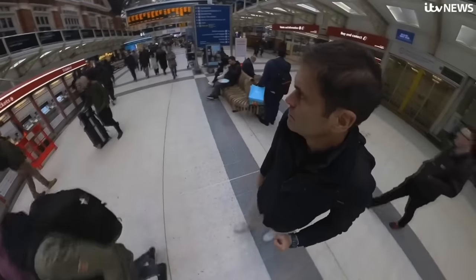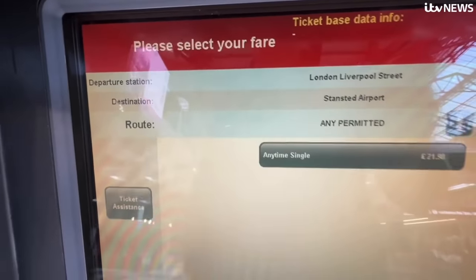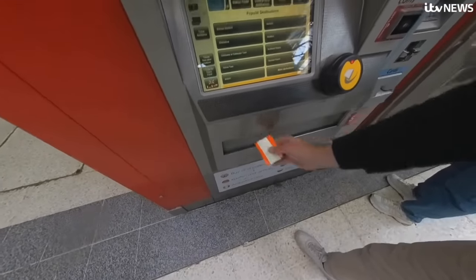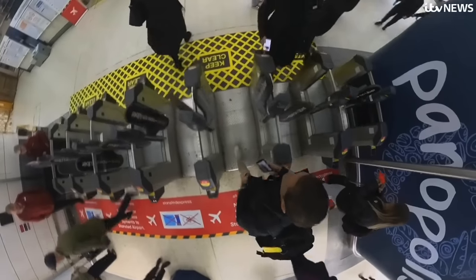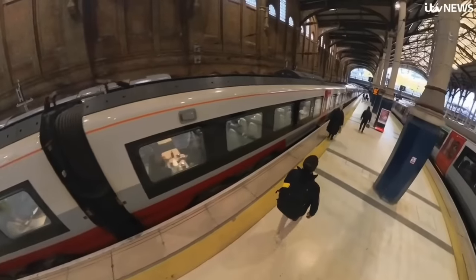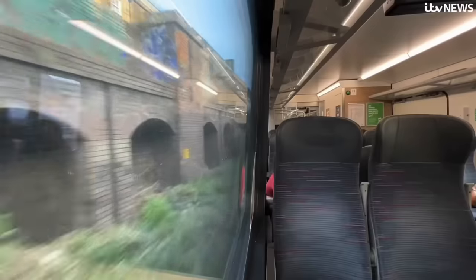ITV News decided to film the journey to the airport, posing as a contactless customer — although we did buy a paper ticket to make sure we didn't break the law. We set off from Liverpool Street, walking past signs about no contactless payments that could be easily missed in a hurry. But the Stansted Express barriers let us in anyway, and we board the train. On this journey, we don't meet any ticket inspectors while travelling to Stansted.